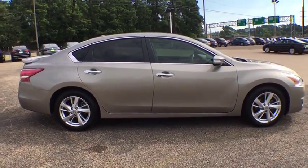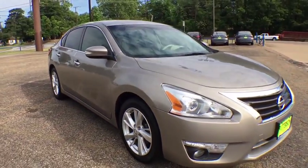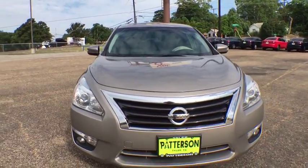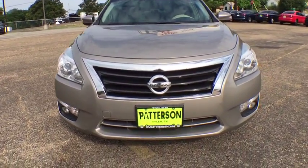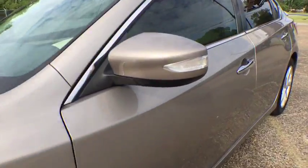Here are some of this vehicle's great options: remote engine start, backup camera, keyless entry, Bluetooth, leather wrapped steering wheel, driver lumbar, power steering, adjustable steering wheel, aluminum wheels, four wheel disc brakes, cruise control, ABS four wheel.